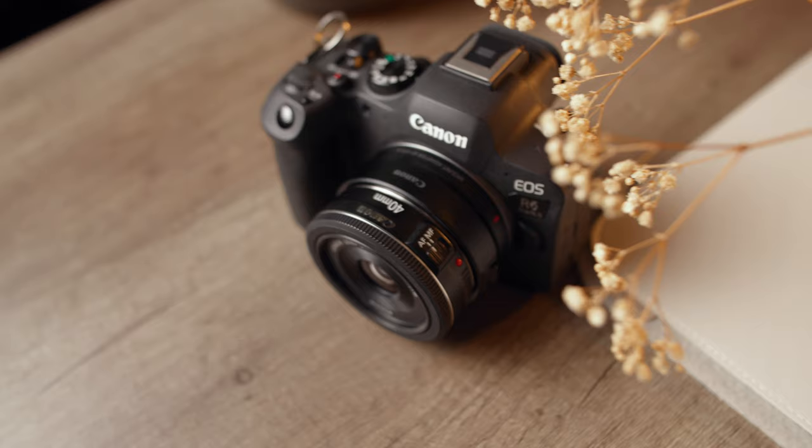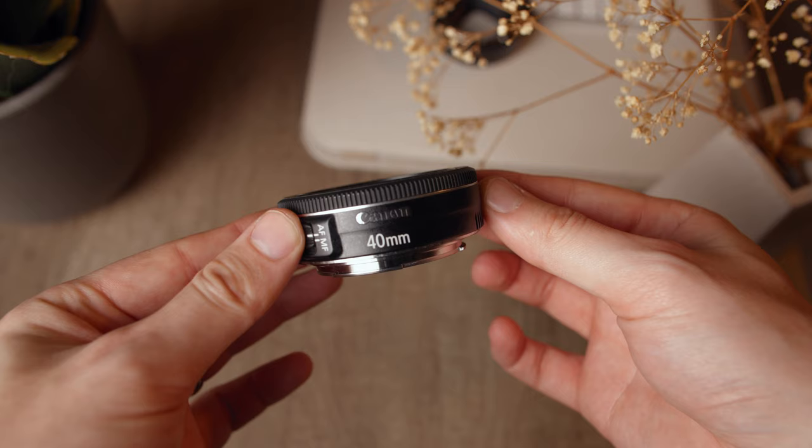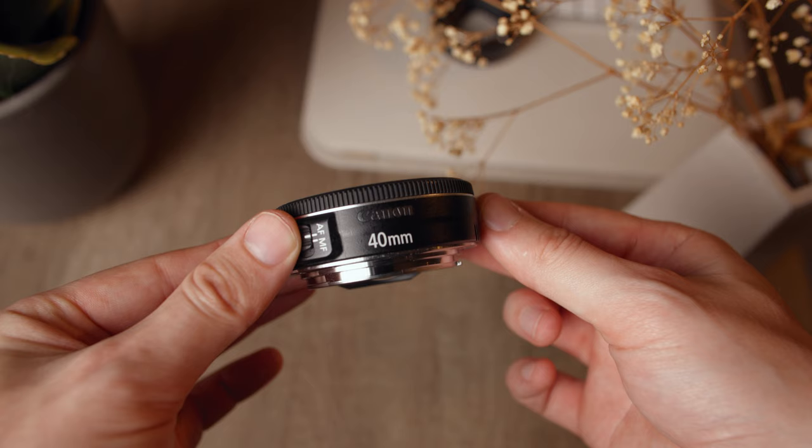This little lens weighs practically nothing and is tiny on the front of your Canon RF camera. The entire lens is probably just slightly smaller than the EF-to-RF adapter itself, which of course you'll need to use it on an RF camera. What really shocked me was its optical performance — this lens is super sharp, as you can see here.